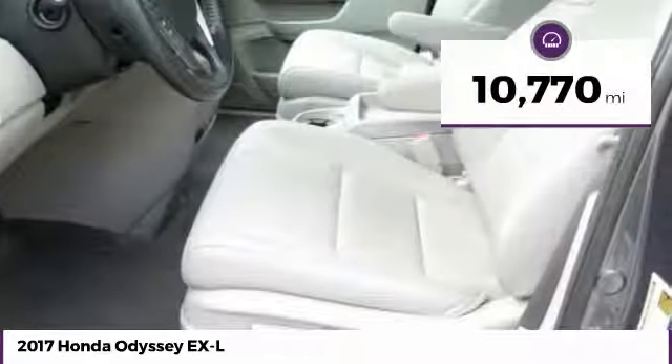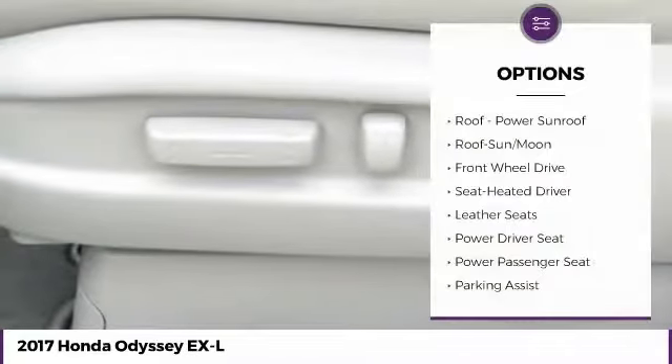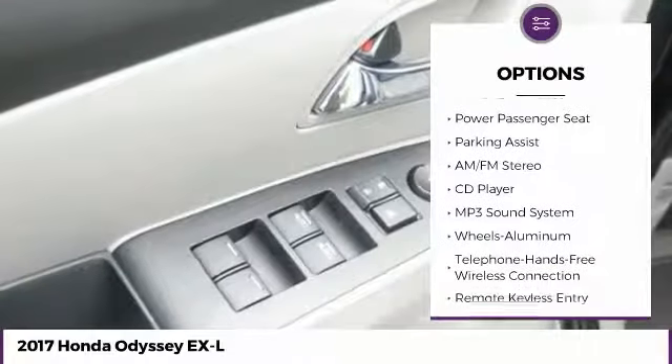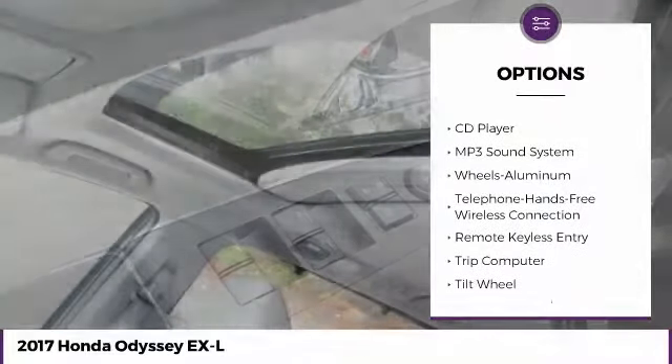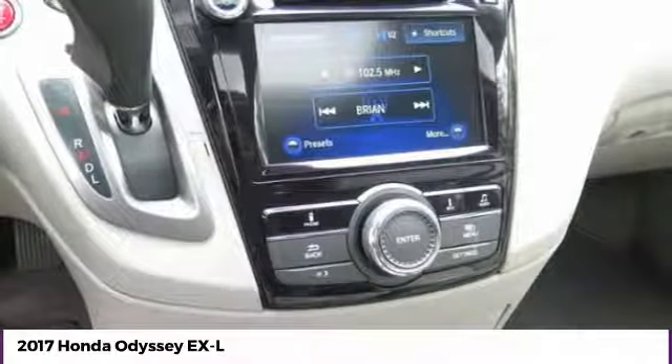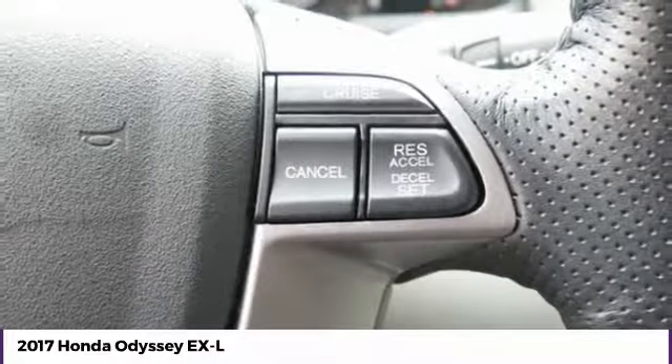This vehicle has less than 15,000 miles. Here are some of this vehicle's great options: traction control, anti-lock braking system, power passenger seat, air conditioning, Bluetooth wireless data link for hands-free phone, moonroof, home link garage door opener, power steering, aluminum wheels, and cruise control.